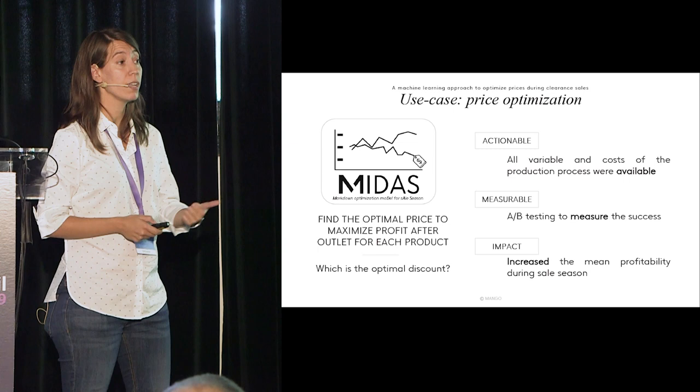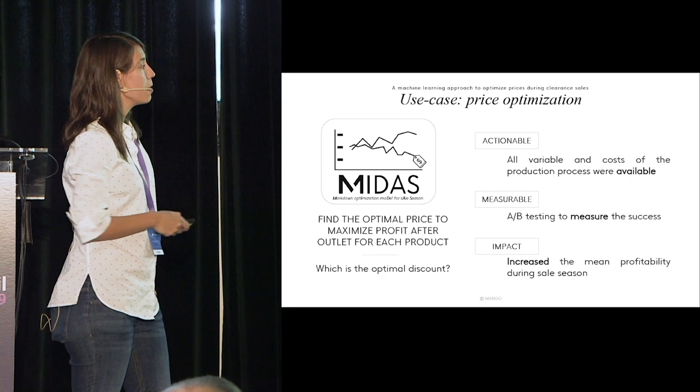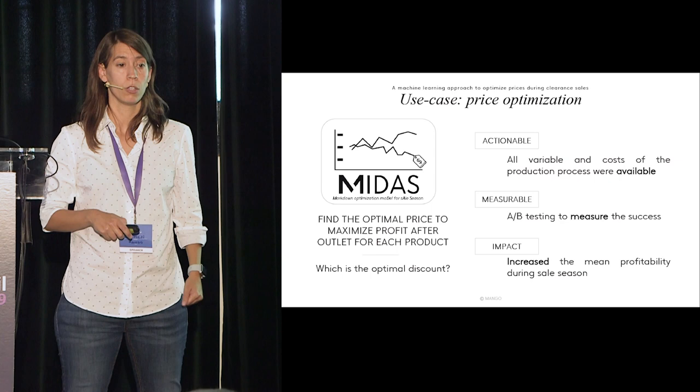Why this project and not any other? First, it was actionable — we had all the data in the right place and knew where it was, so we could query it. It was measurable, because we were able to do A/B testing to measure success. And it had a real business impact, because it increased mean profitability during the sales season.